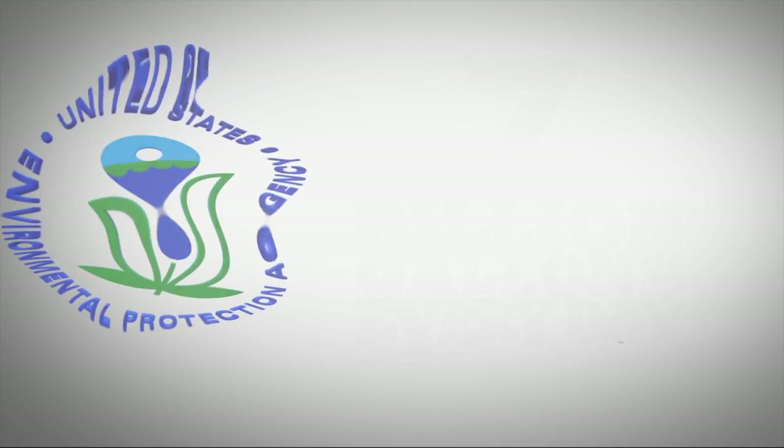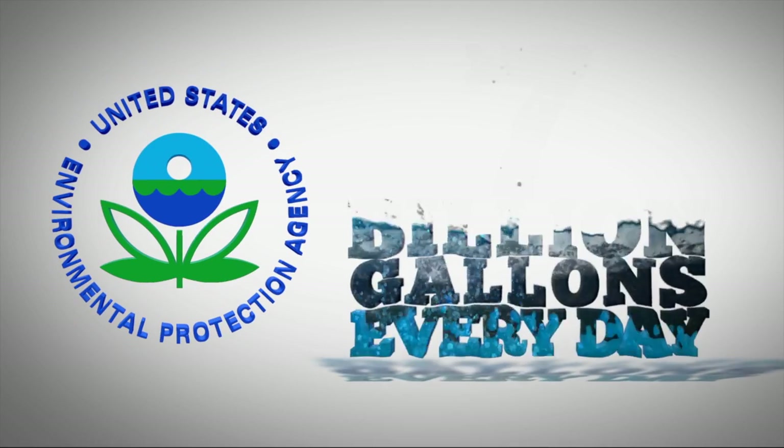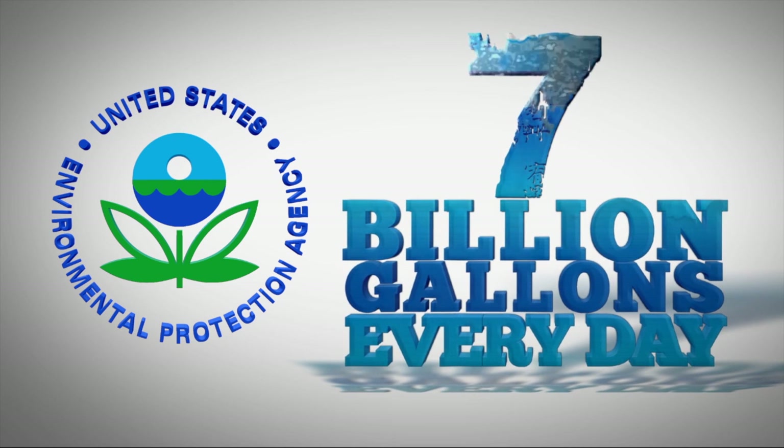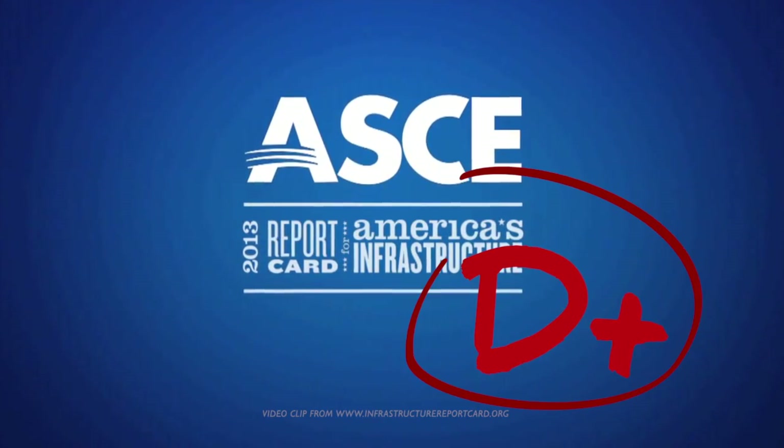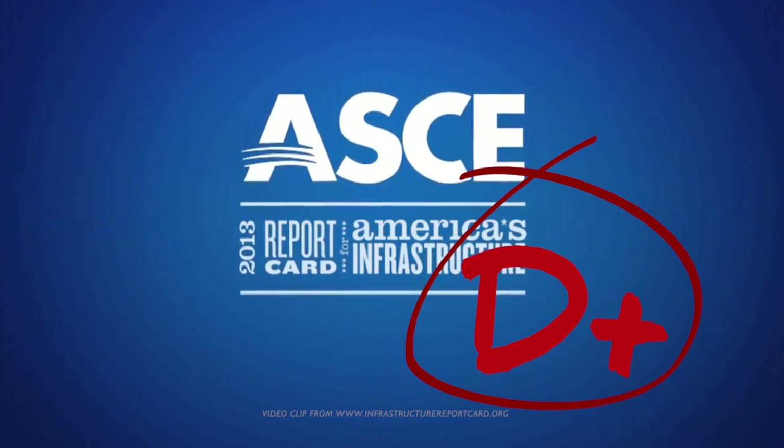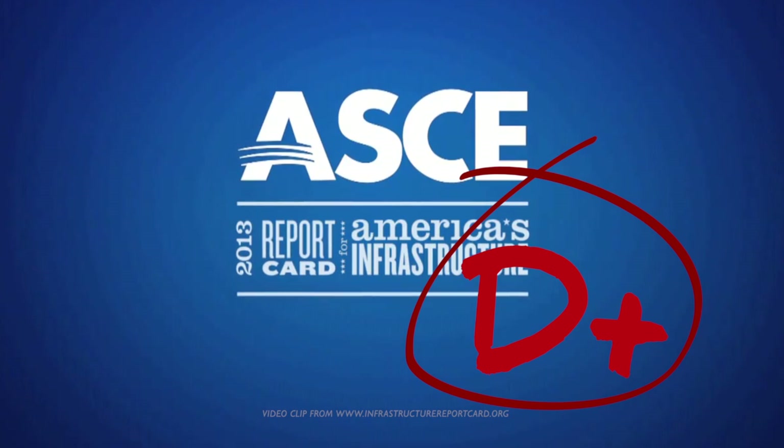According to the U.S. Environmental Protection Agency, water main leaks are responsible for losing approximately seven billion gallons of drinking water every day in the U.S. This volume of lost water, also known as non-revenue water, may come as no surprise considering U.S. infrastructure received a D plus in the American Society of Civil Engineers 2013 Infrastructure Report Card.